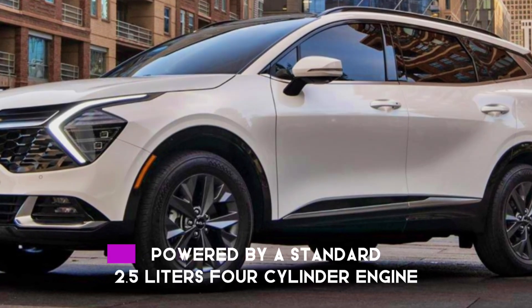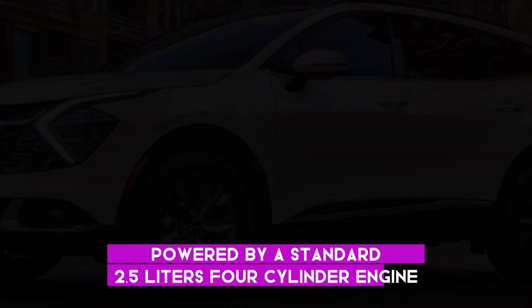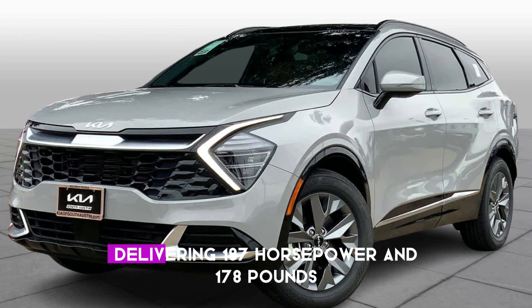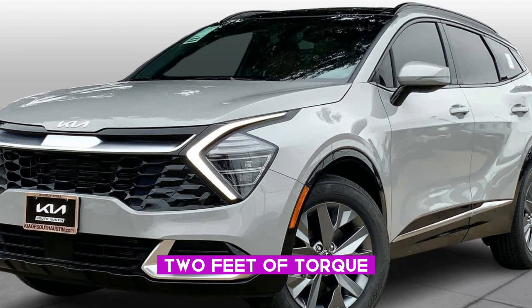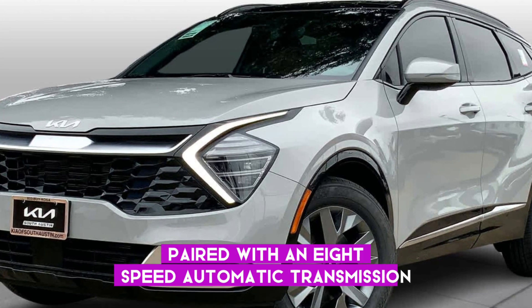Engine and Performance: powered by a standard 2.5-litre four-cylinder engine delivering 187 horsepower and 178 pound-feet of torque, paired with an eight-speed automatic transmission.